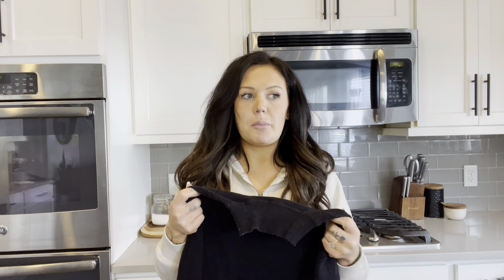I wore it for the family pictures, and then I wore it to a baby shower. I've worn it for multiple different reasons all throughout winter. I have had it for about six months and washed it multiple times — it's held up great.